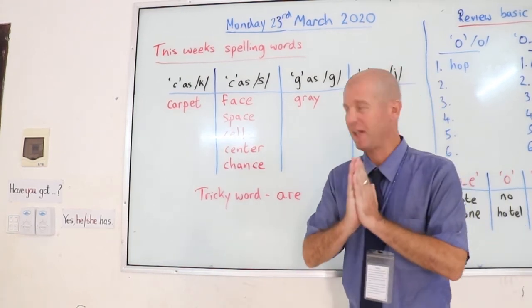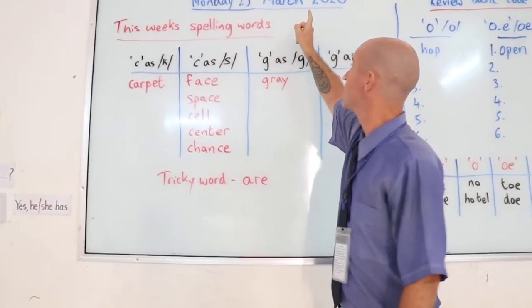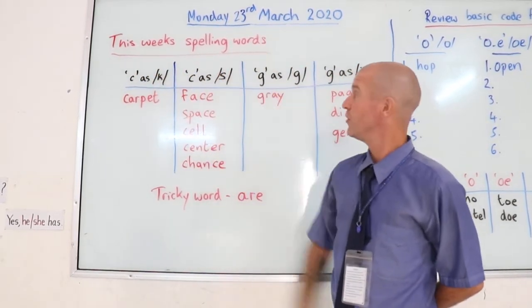Good morning children. Today is Monday the 23rd of March 2020. Now to start with this week, as usual we're going to put this week's spelling words on the board.